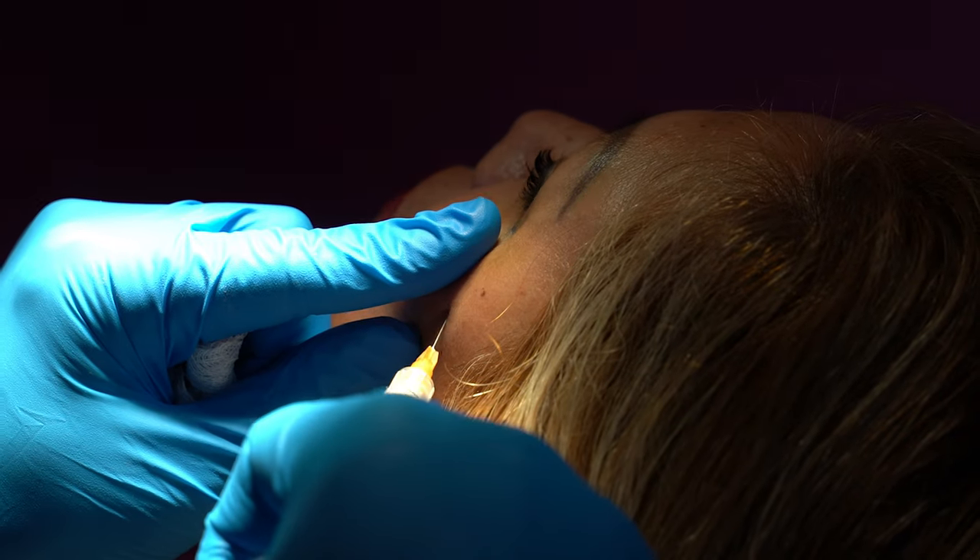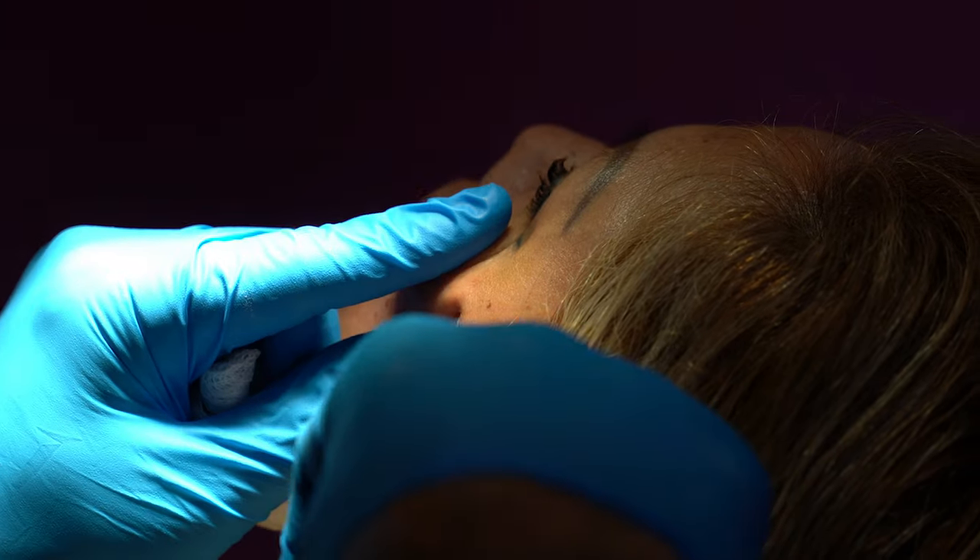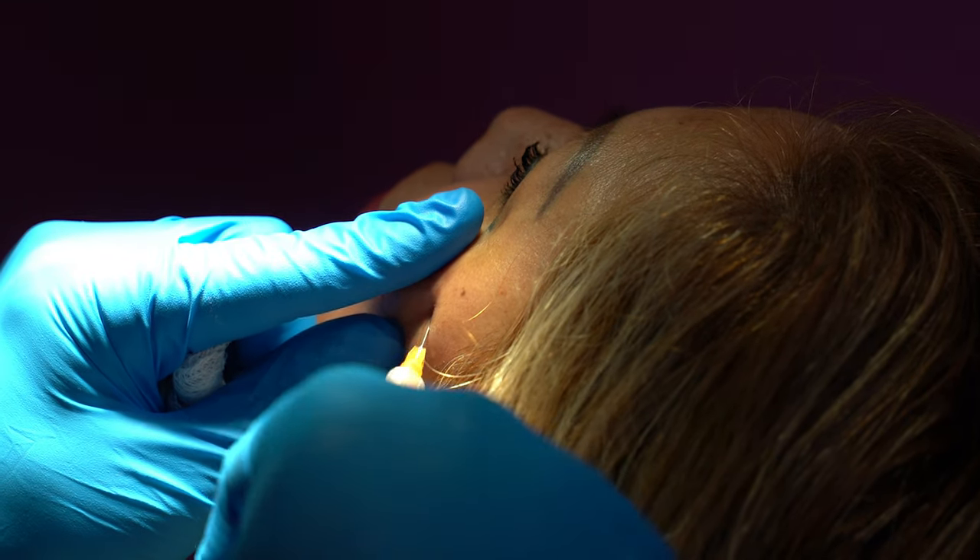Restylane and Juvederm, on the other hand, are actually quite similar. They're both made of hyaluronic acid. There are probably at this point about 12 to 15 different brands or sub-brands of HA fillers, whereas Sculptra there's really just one. And again, Galderma is the only one making that.